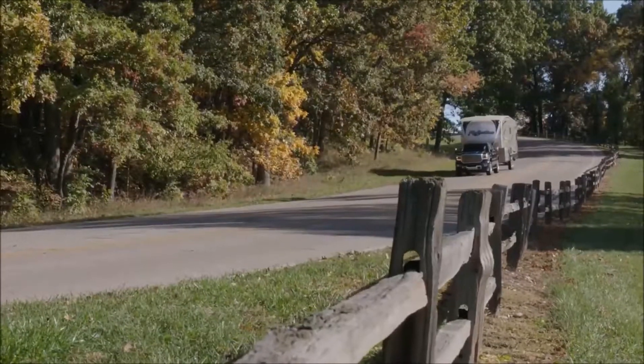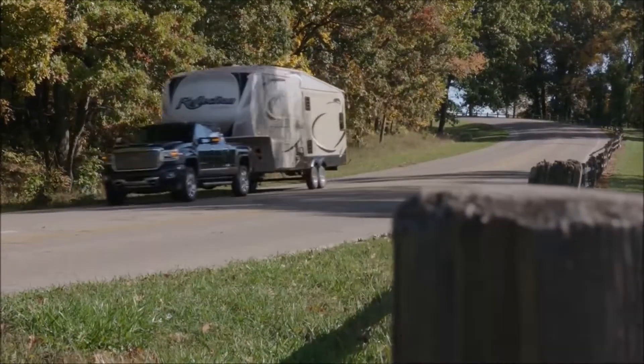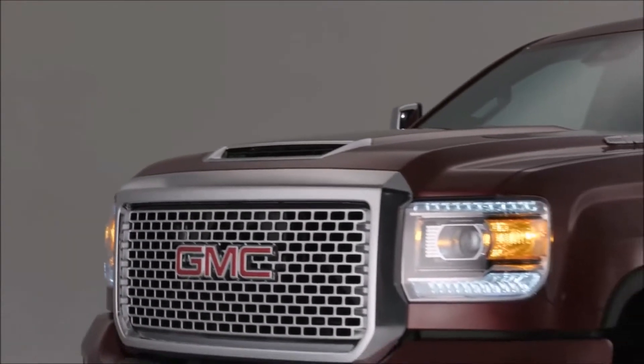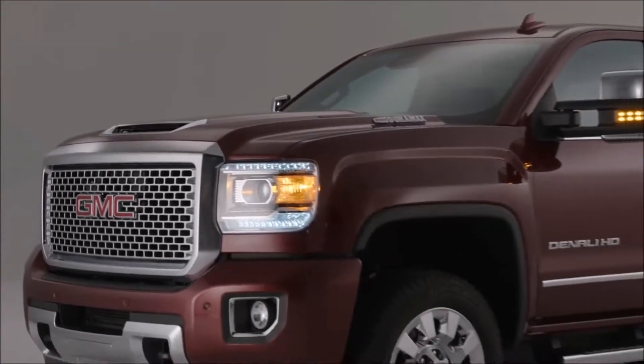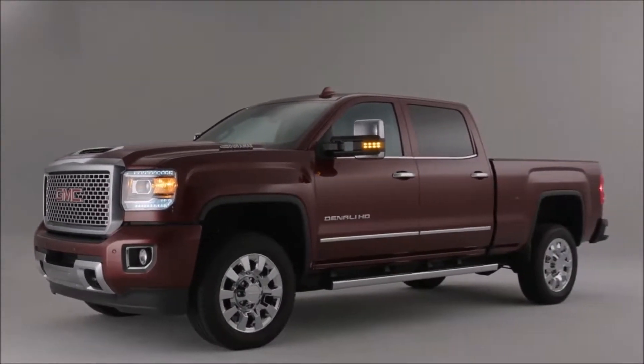The feeling that you have driving up that hill and the confidence in the powertrain package is like nothing else. We've gone above and beyond even our own high standards to make sure that this engine can live up to the expectations of our GMC customers.